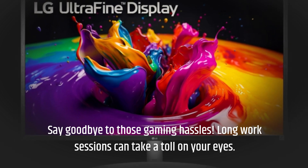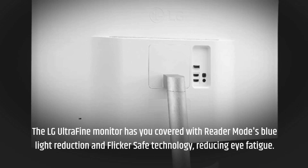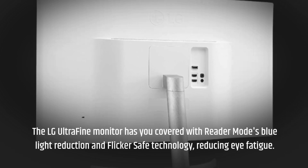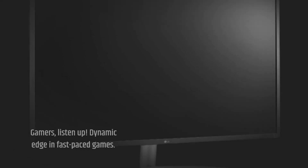Long work sessions can take a toll on your eyes. The LG Ultrafine monitor has you covered with reader mode's blue light reduction and flicker safe technology, reducing eye fatigue. It's all about working smarter and comfortably.